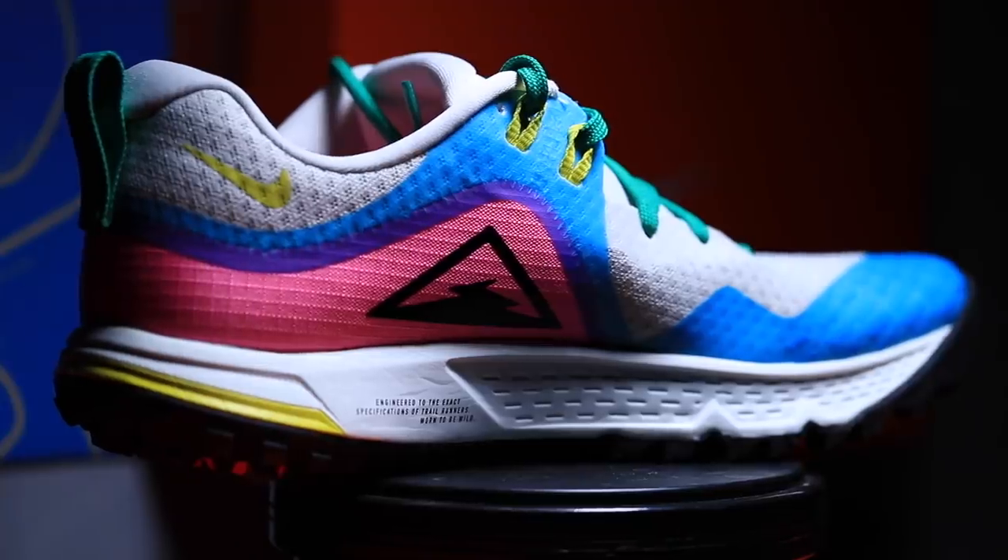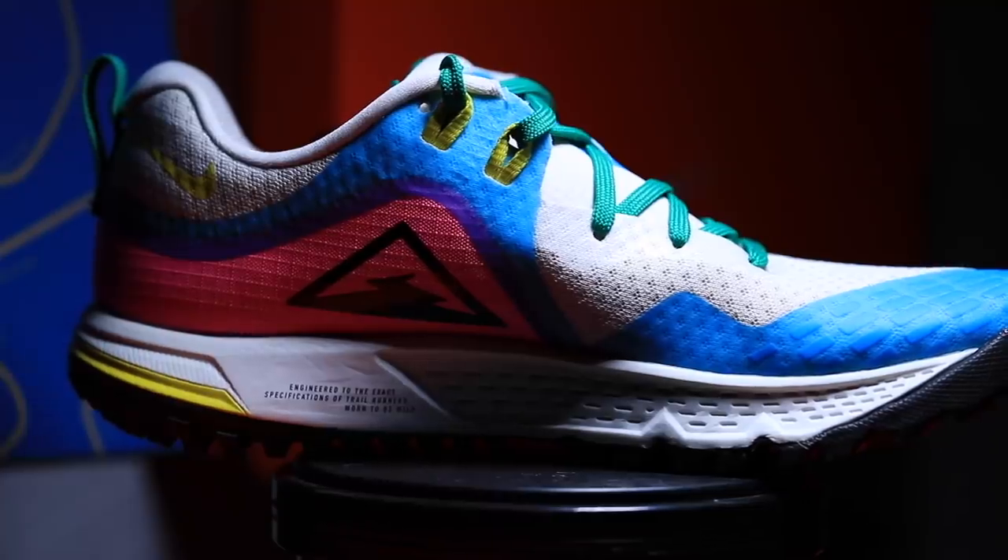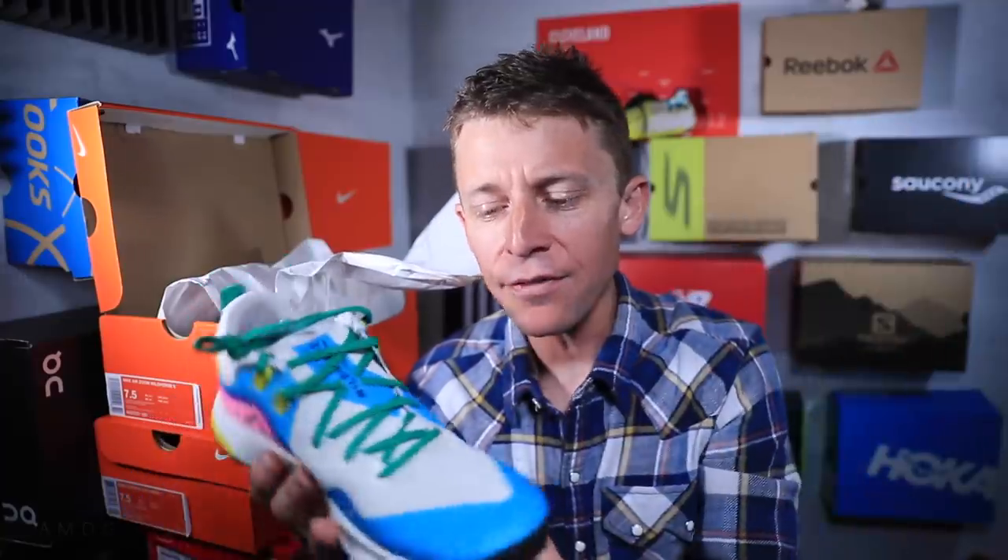I don't know if anybody else loves pink — I'm not a huge pink kind of guy — but look at that, the Nike Wild Horse 5. I'm training for a marathon, but my heart lies in the trails.